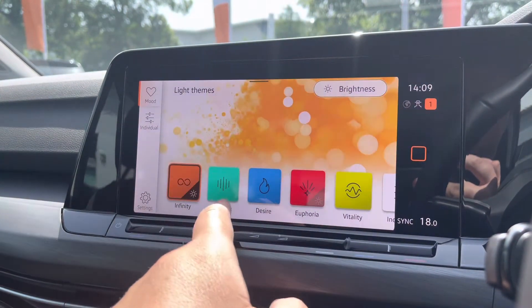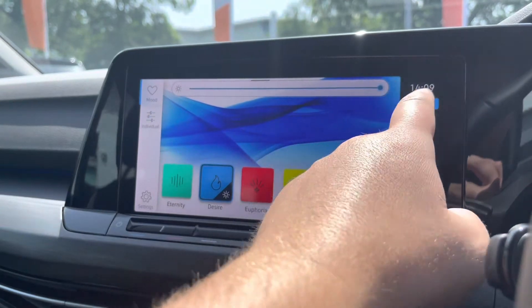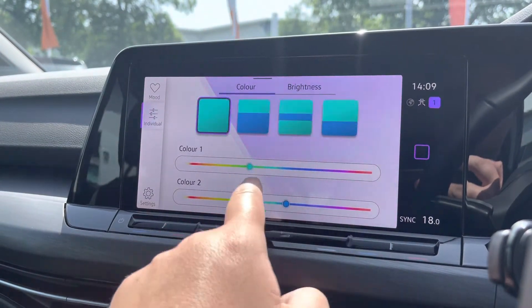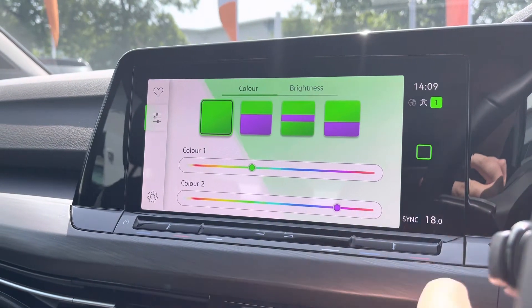You've got the ambient lighting pack with multiple light themes that really transform the interior while driving at night, making it a really nice place to be. You can adjust the brightness, choose from preset colours or individual colours, and even have a two-tone setting — it's fully customisable to your preferences.